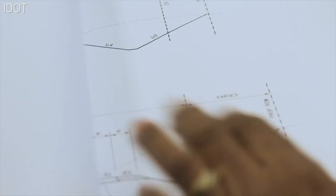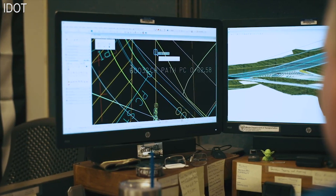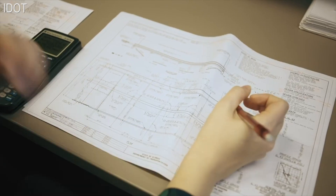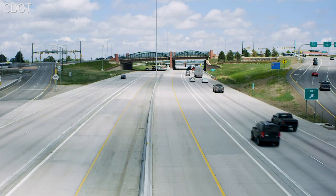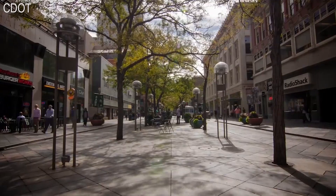The new Green Book also provides guidance to highway engineers and designers who strive to make unique design solutions that meet the needs of highway and street users, including multimodal considerations, while maintaining the integrity of the environment.